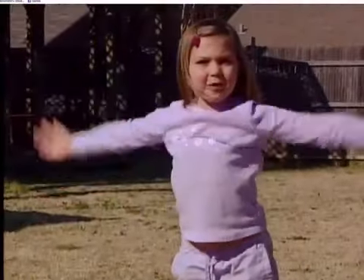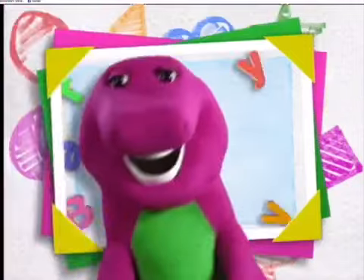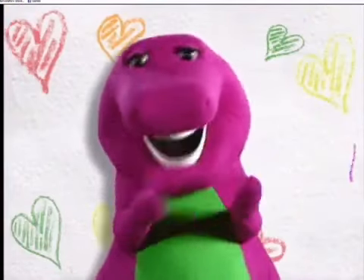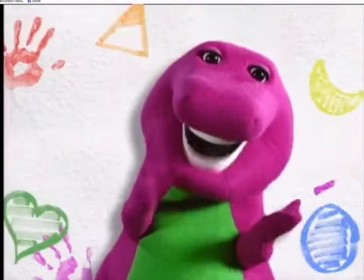Hey everybody, it's time for Barney Says! Hello again to all my friends. I'm glad you came to play. Our fun and learning never end. Here's what we did today.